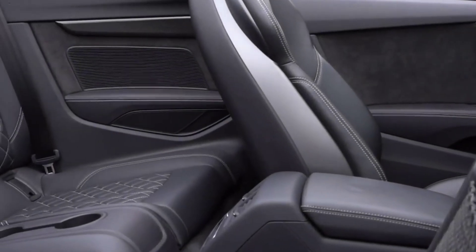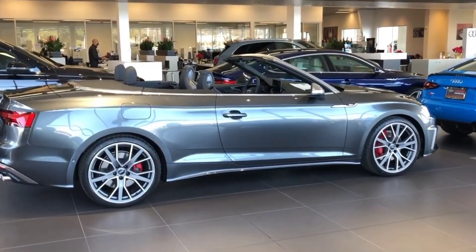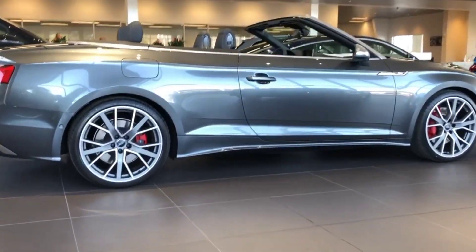Avoid the added expense and added weight of the S5 Cabriolet. Instead, opt for the Coupe and choose the Premium Plus trim. While more expensive than the base Premium trim, it has more desirable standard features.